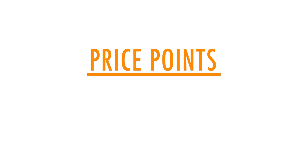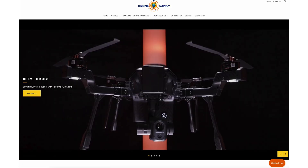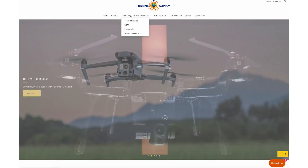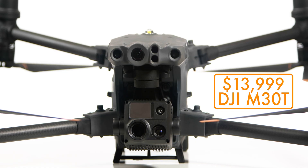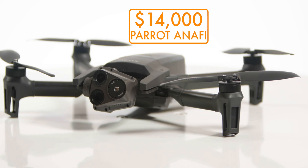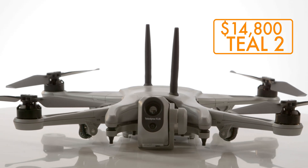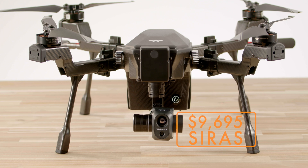So let's start off with the price points of all these drones, and you can see what's included with each one of these drone packages on our website — we will also have a link to each product in the description below. The DJI M30T comes in at $13,999, the Parrot is at $14,000, the Teal Golden Eagle is at $14,800, and the SYRUS is at $9,695.